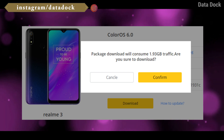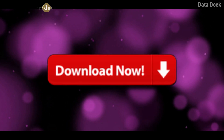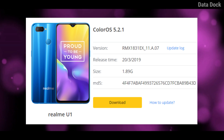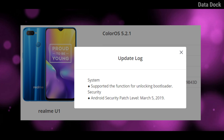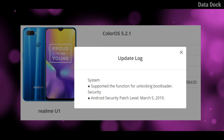If you don't have an OTA update, you can download the link below and install it. The update size is 1.93 MB. It supports functions for unblocking the bootloader, and the security patch has come in March 2019.